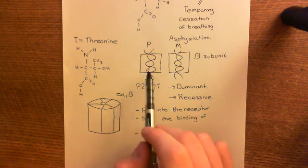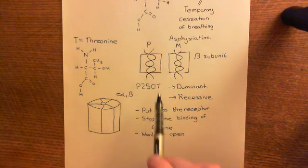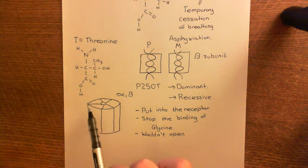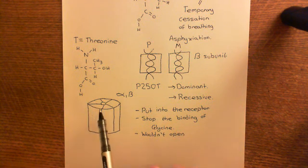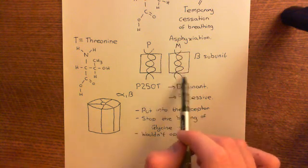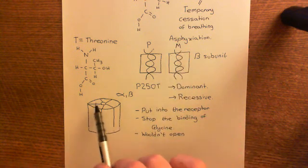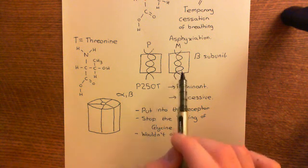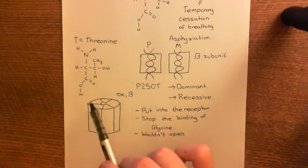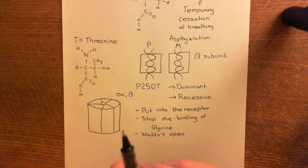Why? Because if you have one of these dominant mutants, it will be incorporated into these pentamers and make that receptor completely dysfunctional. This causes a complete drop in the function of the glycine receptors on the alpha motor neuron. Not all of them will be dysfunctional — you've still got one functional beta subunit, and pentamers that happen to have only normal beta subunits will still function. But all the pentamers that contain the mutant beta subunit will not function, giving you a bunch of useless glycine receptors on the membrane.